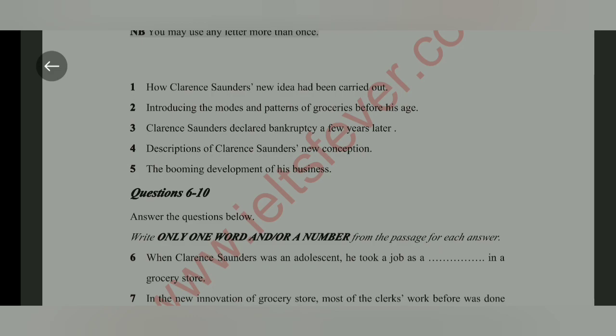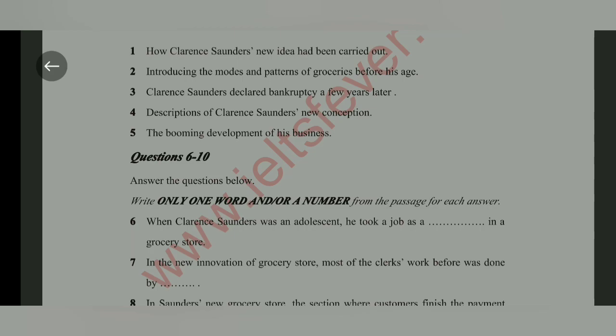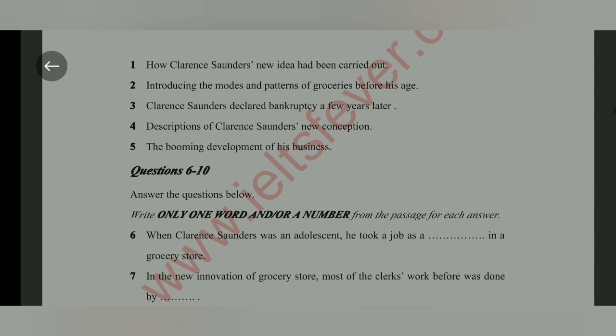Let's take a look at the questions for paragraph C. The first question — 'how a new idea has been carried out' — there is a new idea mentioned, but they haven't told us how it was carried out, so this can't be the answer. The second is already the answer to paragraph A. The third — 'Clarence and bankruptcy' — nothing about bankruptcy here. The fourth — 'description of Clarence's new conception' — this is the right answer, because they have told us about the concept and the way he would organize his store. The fifth — 'the booming development of his business' — he hasn't started his business yet, so that can't be the answer.